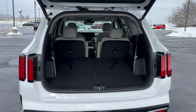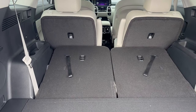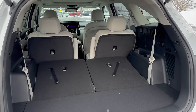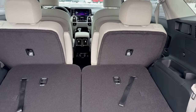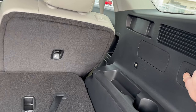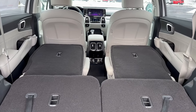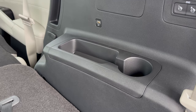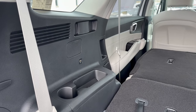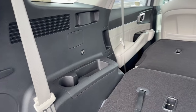Here we have the power liftgate. I have the third row folded down, but it's certainly there if you need it for extra passengers. Plenty spacious — so if you're dealing with Wisconsin winters and trying to fit some skis or snowboards back here, you can certainly do that. The second row folds down as well; just click these two buttons on the side and they fold down easily. There are cup holders in the back and USB ports on each side, so passengers on a longer road trip — perhaps going up north to ski or snowboard — can charge their phones.